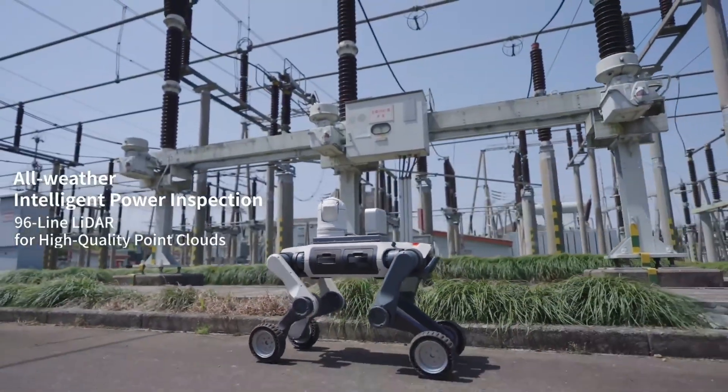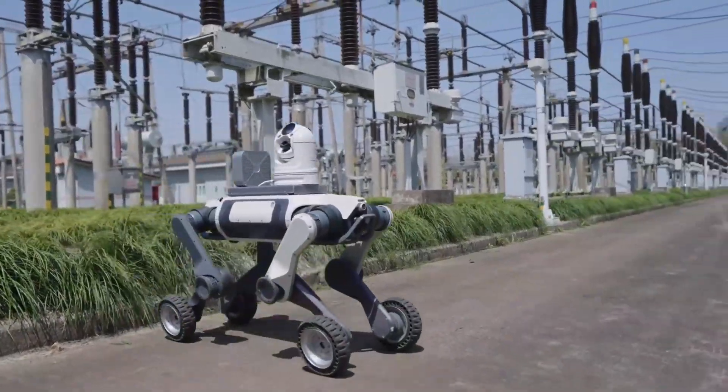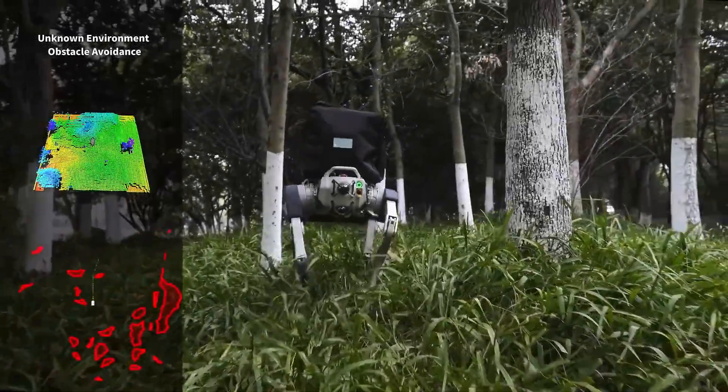It's packed with smart features like a 96-line LIDAR sensor for full 360-degree awareness, a wide-angle front camera, and bright lights for night or dark area operations.